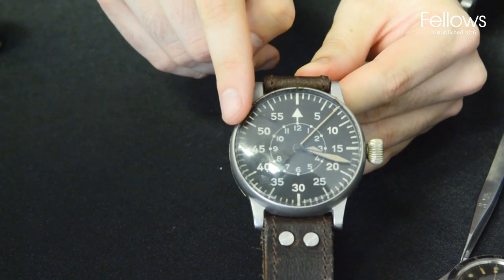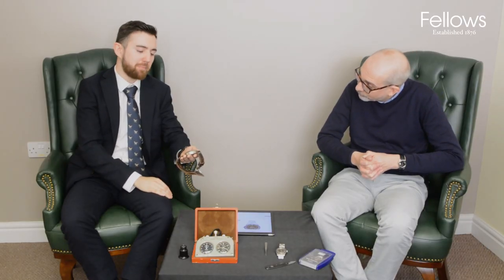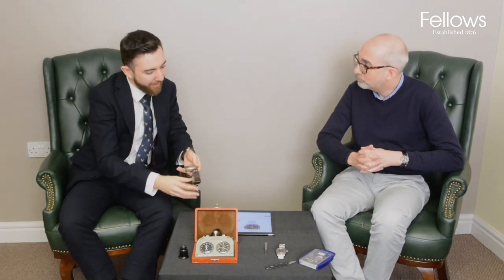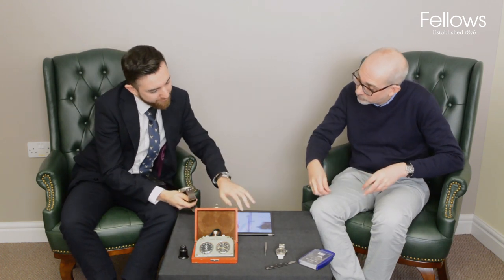This is a Type B dial — these watches have two types of dial, and the Type B variation has the minute track around the outside. This is coming up in our next sale as lot 109 with an estimate of £8,000 to £12,000. It has a lot of history behind it and is something that a collector of both watches and war memorabilia would do well to have in their collection.